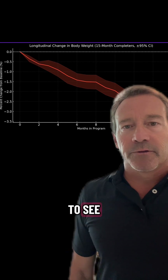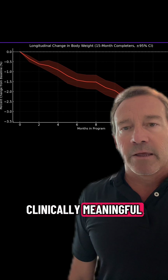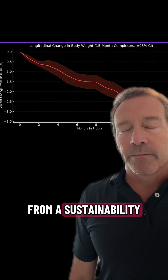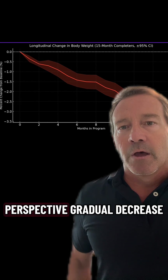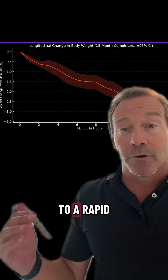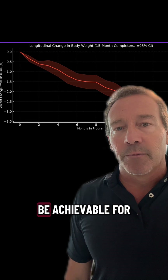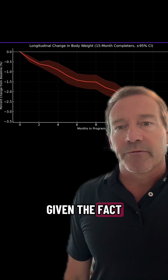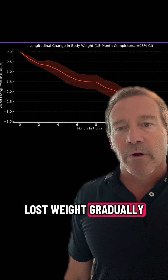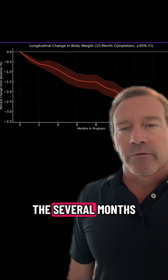Another thing we were excited to see is that patients showed a clinically meaningful, from a sustainability perspective, gradual decrease in body weight over time. We didn't see a rapid drop in body weight that usually leads to rapid weight regain. This was much more likely to be achievable for the long term, given the fact that the patients lost weight gradually while on the program when we followed this cohort over several months.